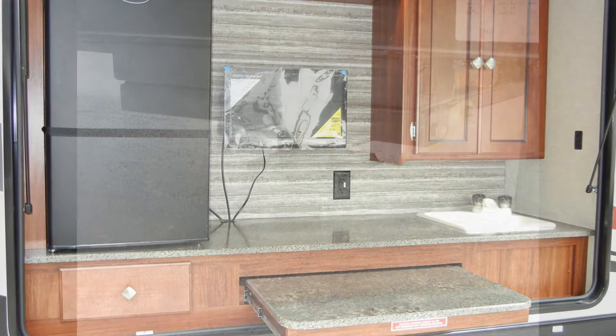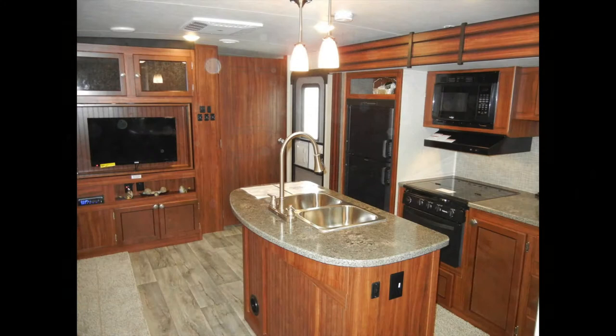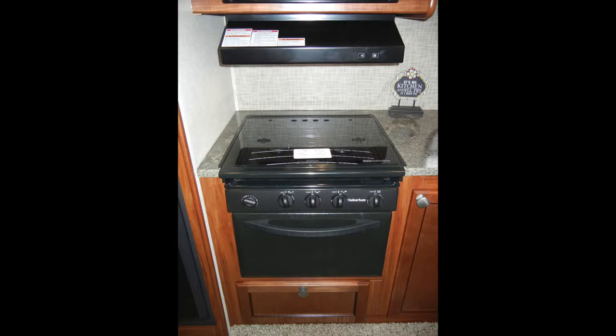As we step into the Wilderness 3250BS, you'll see that the trailer has most of the comforts of home. We'll start in the kitchen with the appliances. The Wilderness 3250BS comes with a six-cubic-foot double-door refrigerator freezer, a three-burner stove and oven with glass stovetop cover and vent hood, and a built-in high-point microwave oven.